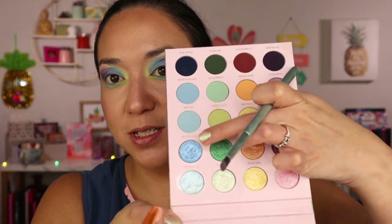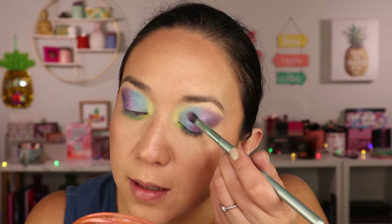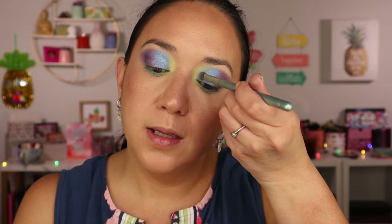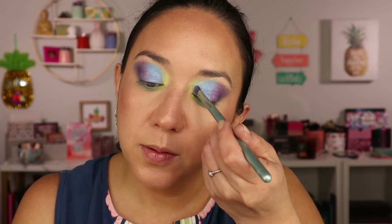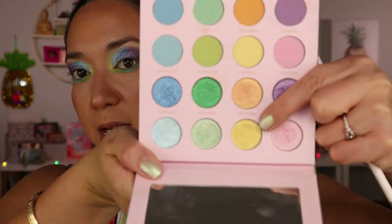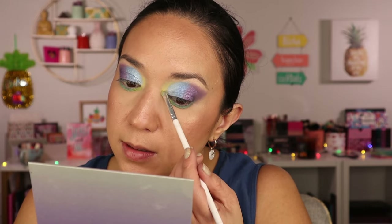So pretty! Then I'm going to take the even lighter blue metallic called Ethereo and use that in the inner portion without adding water — it's picking up really well on the brush. That's a beautiful lighter blue metallic. As a final touch I'm going to take the Magical shade — the light yellowy metallic — and just stick it over the matte yellow that I used. Spraying this one as well and just popping it right there, bringing it up a little bit into the crease.